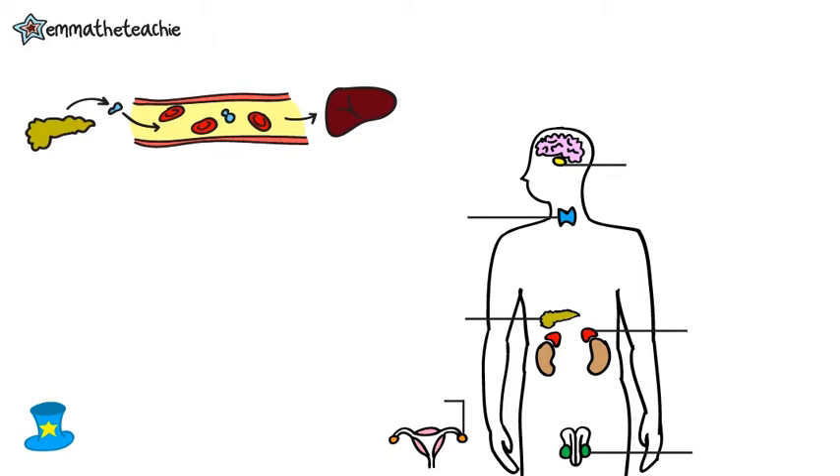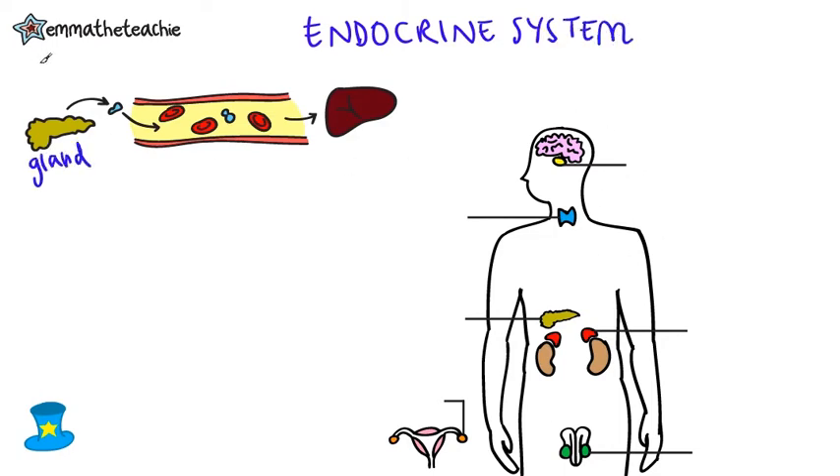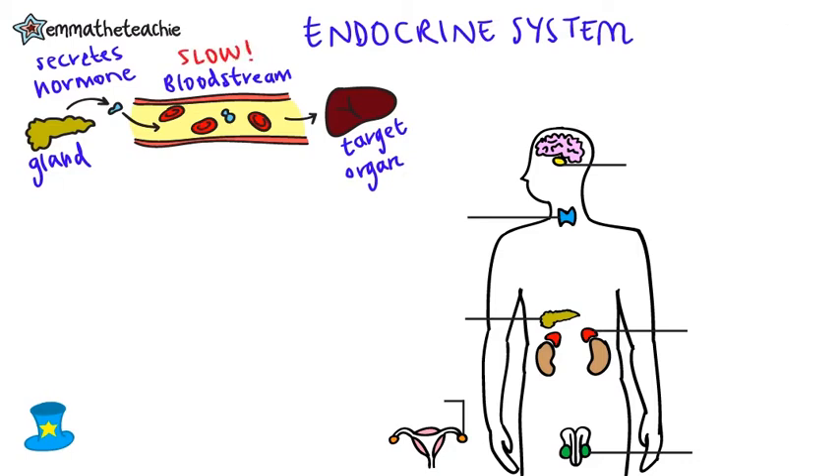We learned about the nervous system in a previous video and now we're learning about the second system, the endocrine system. This is composed of glands like the ones you see here. Glands secrete hormones into the bloodstream. They travel through the blood to their target organ where an effect is actually produced. Traveling through the blood is a lot slower than the electrical impulses of the nervous system, but the effects are longer lasting.